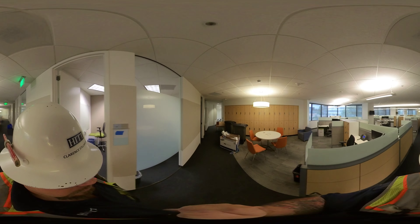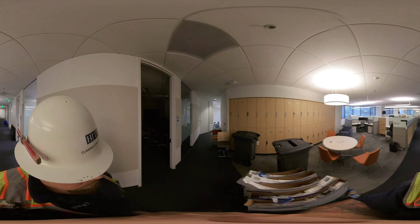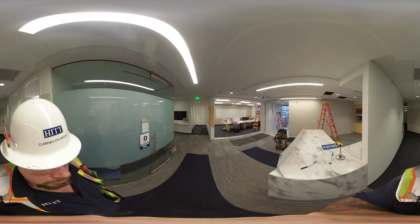Walking back to the main space where most of the scope of work is. We will have the space cleaned up and ready for a punch walk on Friday, with all the trades being about 99% done. I don't say 100% until after we are finished with our punch walk.